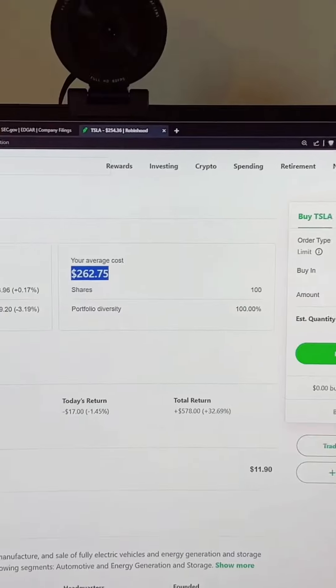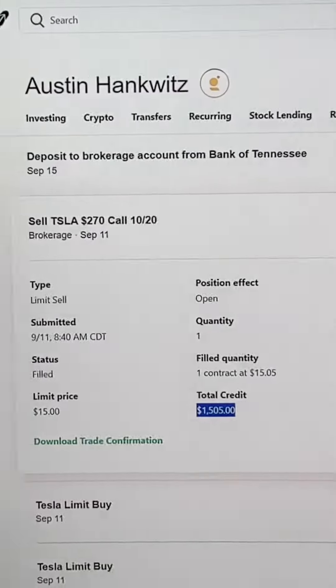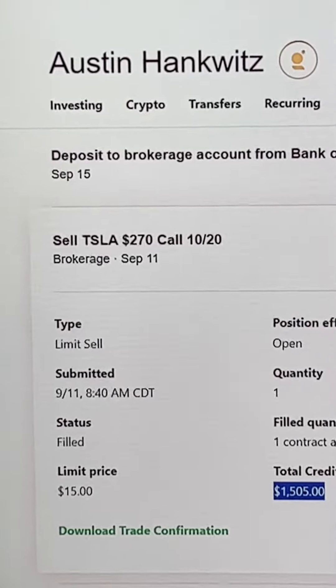I did this with Tesla. I bought 100 shares at $2.62 a share. Then I made $1,500 in cash selling a covered call contract, essentially saying if anyone wants to buy it from me for $2.70 a share before October 20th, they could.